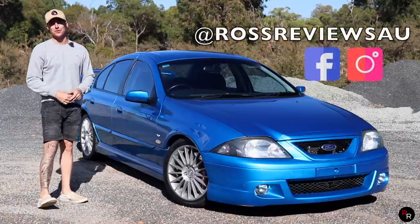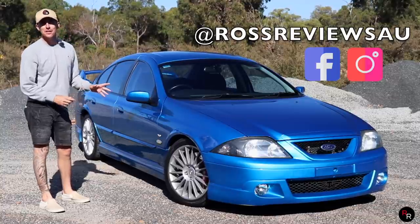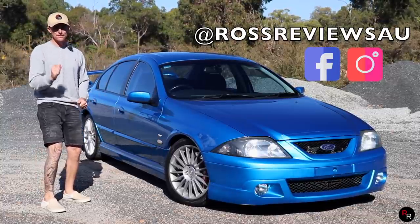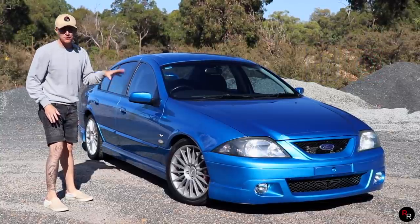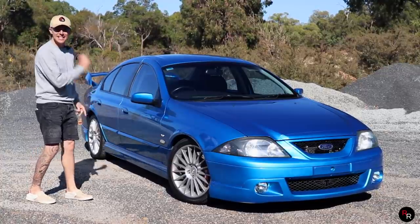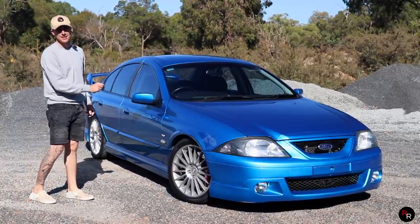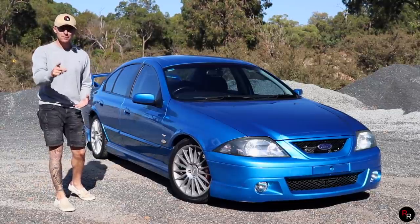Hey everyone and welcome back to another Ross Reviews. Today we've got the infamous 2002 T3 TE50. With its all-Aussie Windsor Stroker V8 and the Tickford supercar style body kit, there really is no mistaking one of these. And with only around 200 ever made, they're incredibly rare too.